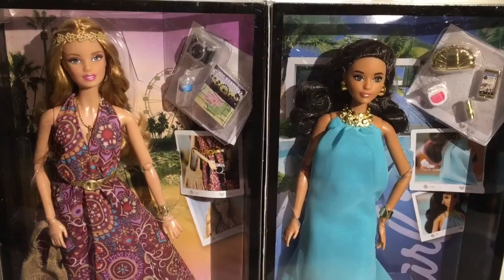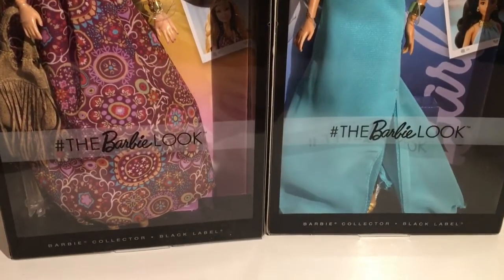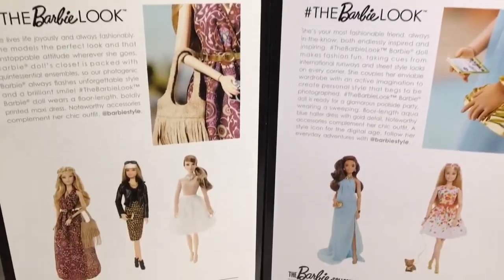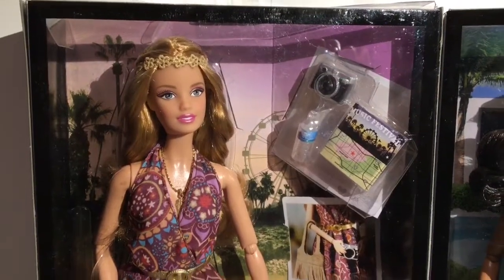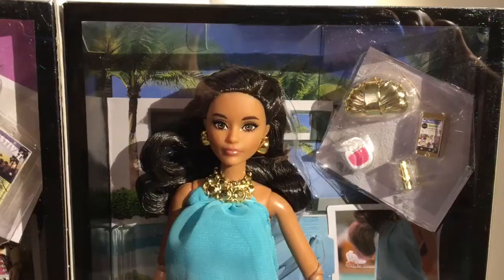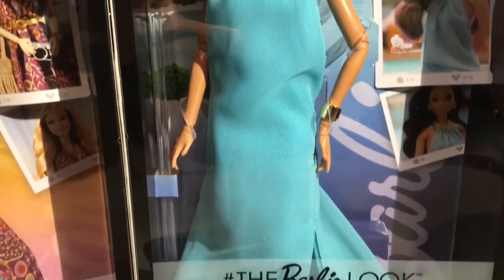Hey guys, welcome to Mars Toys! I have these two Barbie Look Barbies and they're really cool. I wanted them for a long time and eventually got them at the Mattel store in El Segundo for $15, which is such a great price. I've always liked the Barbie Look — I love the accessories they come with, I love that they are articulated, and the dresses and dolls are just beautiful.